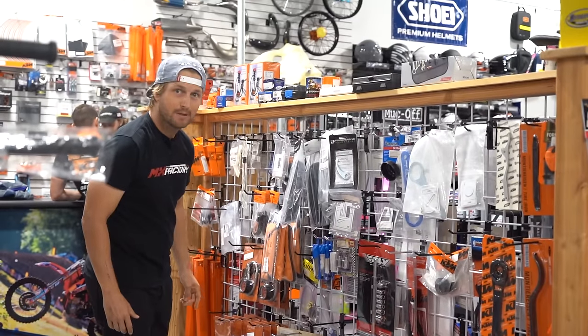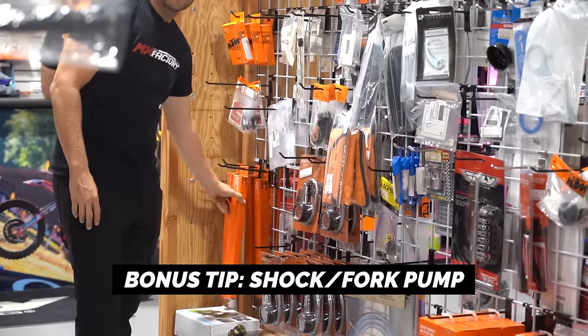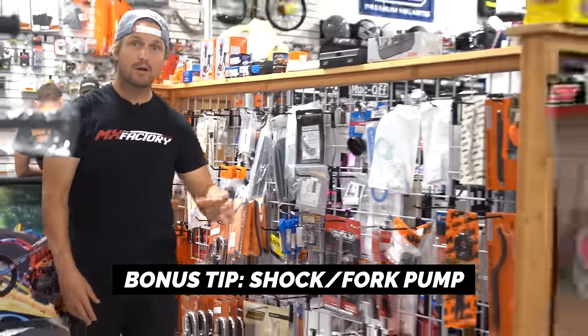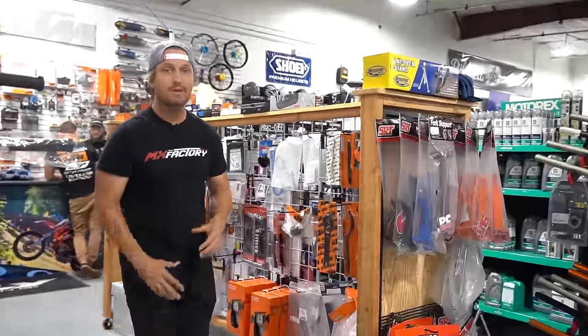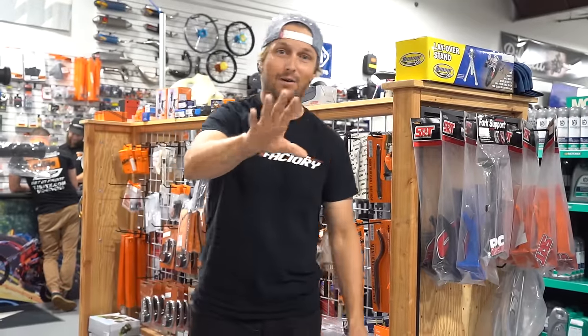Bonus tip: if you've got a KTM or a Husqvarna, you're going to need a shock pump. A lot of these forks are coming with air in them to adjust the stiffness, so make sure you have a shock pump. That's an extra — not even counting as one of the ten.